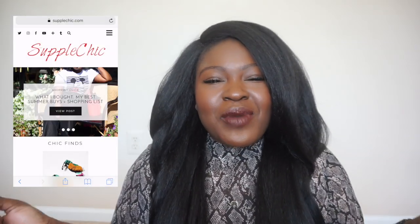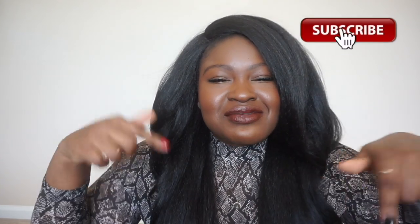If this is the first time you're seeing my face, hi, my name is Chi Chi and this is my channel. I am the blogger behind SupplesChic.com and SupplesChicTV here on YouTube where we cover fashion, lifestyle, and beauty. So if that sounds like something you're into, please consider subscribing down below. We'd absolutely love to have you.